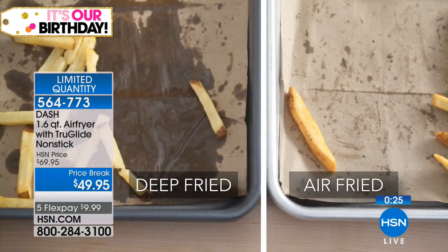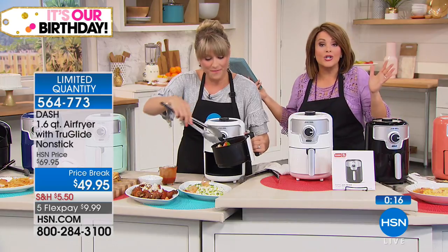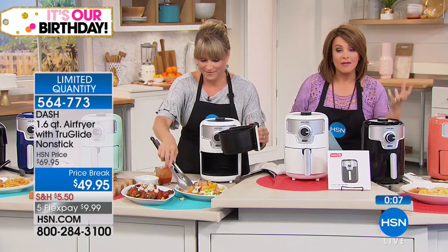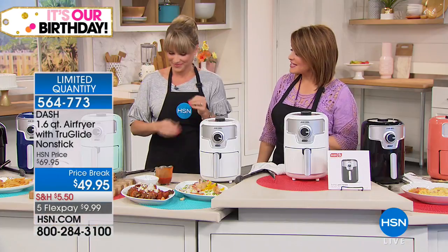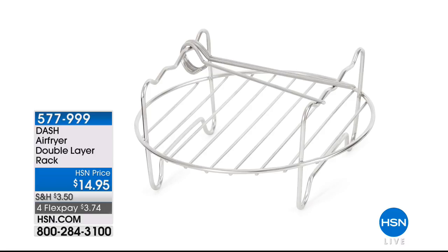Instead of deep frying and adding all that saturated fat, cholesterol — those things doctors tell us to stay away from — you don't have to do that anymore. You can lightly brush with oil or use no oil or butter at all. You're in control but not sacrificing anything. The flavors are there — whether you want to eat really healthy with vegetables, or you're feeling like a bowl of mac and cheese. Chances are you can make it in your Dash Air Fryer. And our shrimp from the stir fry is done — look how gorgeous that is. Item number 564-773. Thank you, Kelly, for joining me. Lunch is served.